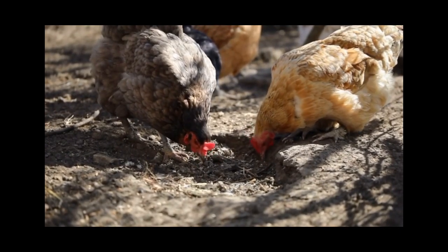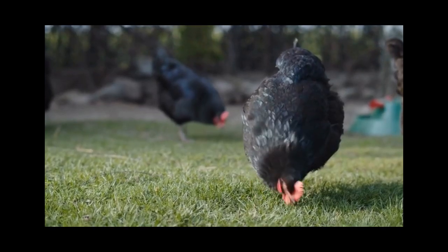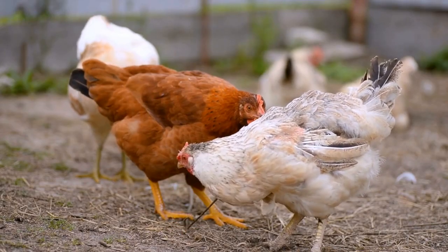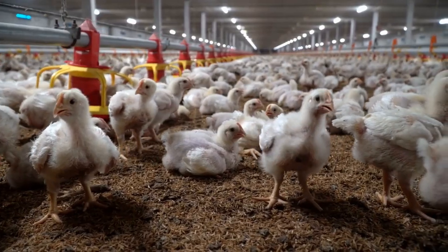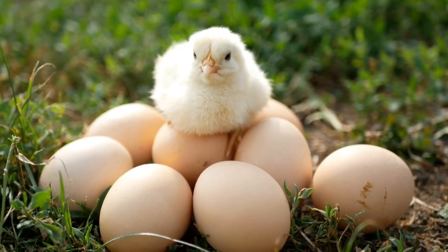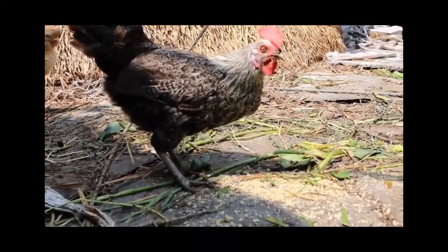Hey there, chicken enthusiasts. In today's video, we're going to talk about the best source of calcium for your feathered friends. As we all know, calcium is important for chickens as it helps with the formation of strong eggshells. But what is the best source of calcium for chickens?